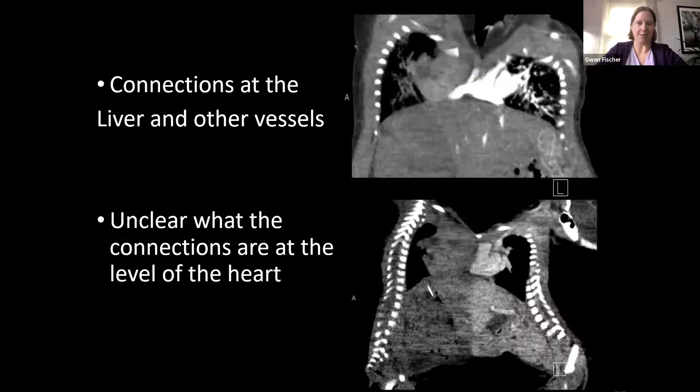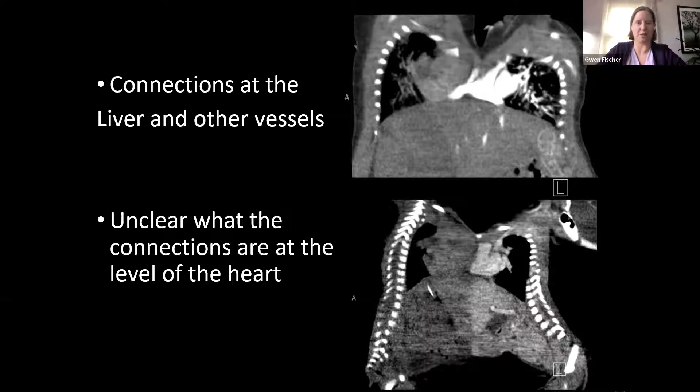The girls were doing well, so we had some time to do initial imaging. We did a CT and an MRI. What we discovered was that they were connected in several places by the liver and other vessels, so they really shared a lot of vascular output. One thing that wasn't clear was whether there was a connection at the heart or not. The hearts appeared pretty squished together, but the imaging just wasn't detailed enough to determine whether there were connections at that higher level.